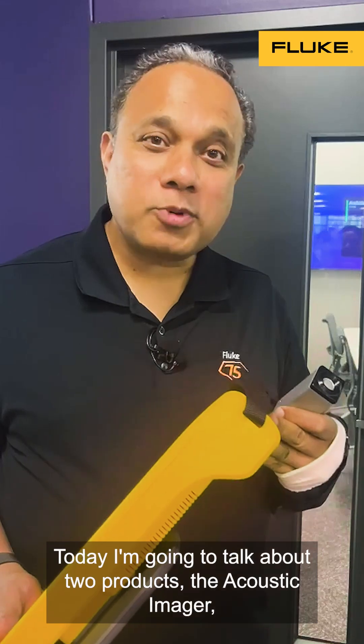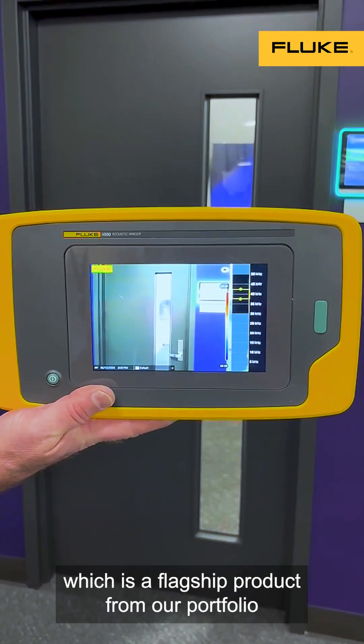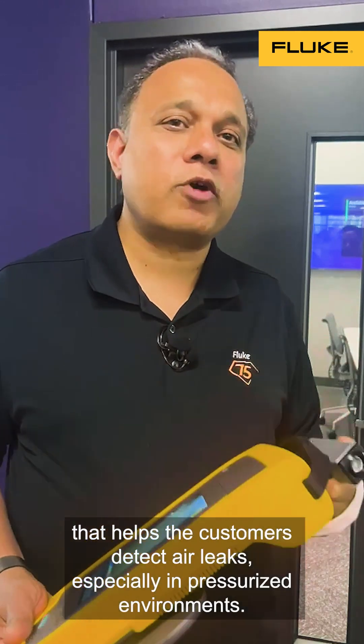My name is Vineet Thuvara, Chief Product Officer at Fluke. Today I'm going to talk about two products. The Acoustic Imager, which is a flagship product from our portfolio that helps our customers detect air leaks, especially in pressurized environments.